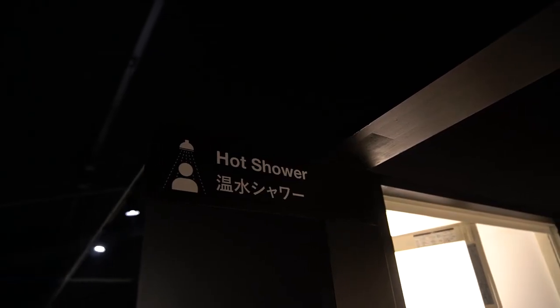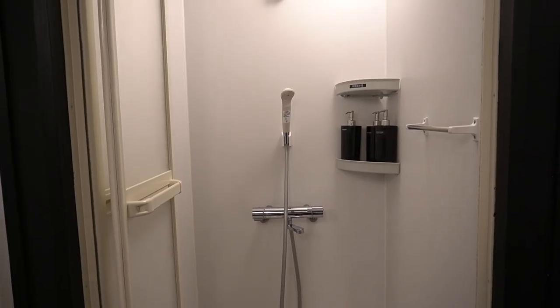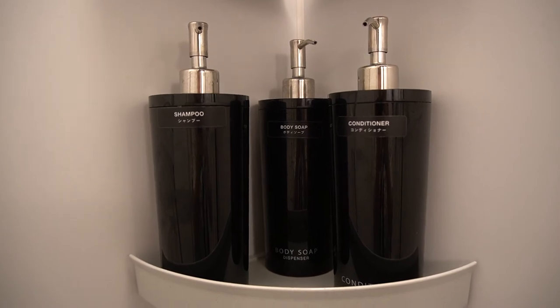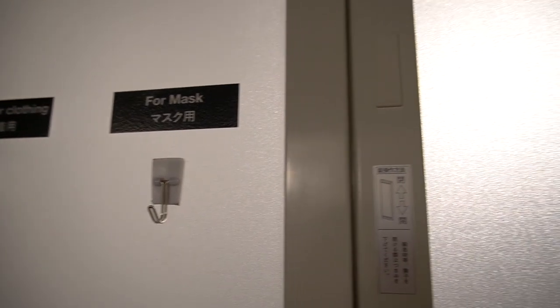There's a hot shower section right behind the self-pickup area with 10 shower stalls. Inside each stall is equipped with a shower faucet and dispensers filled with body wash, shampoo, and conditioner. Hooks are conveniently installed on the doors outside for you to hang your belongings.